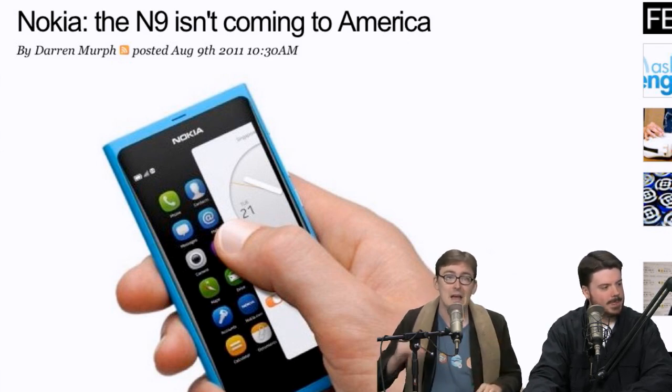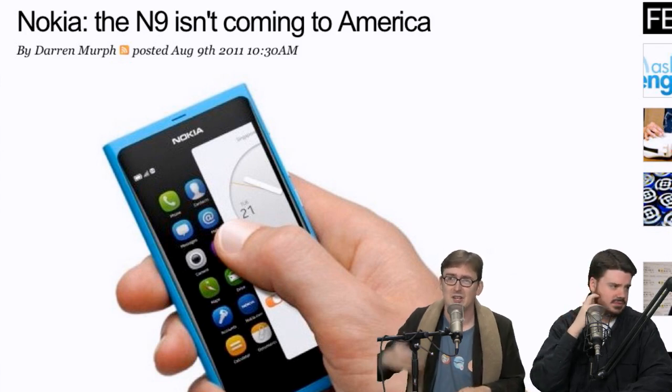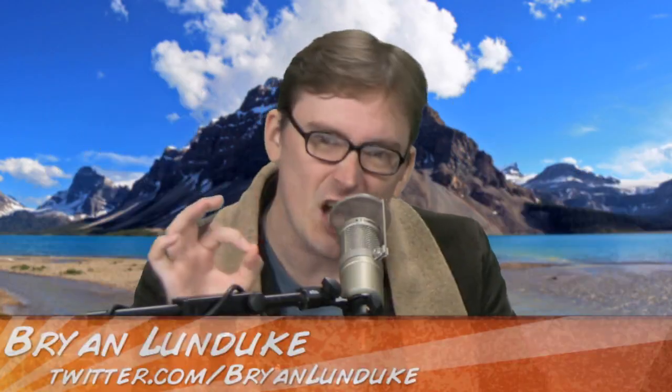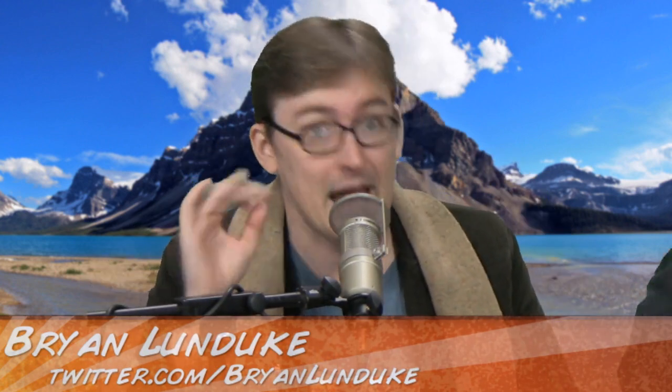They're destroying it as fast as they can, despite a healthy, vibrant community ready to go. Look how many people are still working on MeeGo applications and there isn't even a shipping phone consumers can buy. The Nokia N900 running MeeGo is probably the most open, powerful device on the market today — and it's not on the market today. Stephen Elop just wants Windows Phone 7 because he's in with Microsoft. That's what I think.